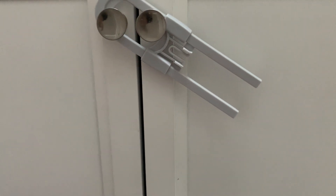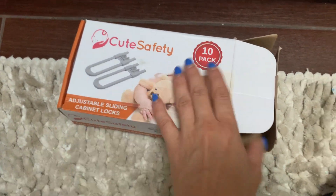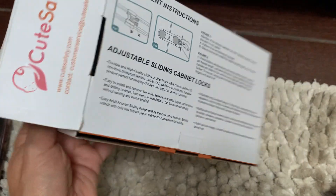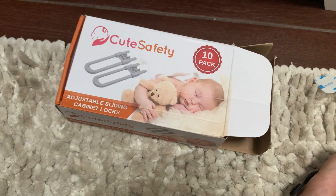I usually have cleaning products and makeup in my cabinets, so I just don't want them getting into those. I definitely highly suggest having these in the house if you have children. They work great, they're awesome, and they're super convenient and easy to use.